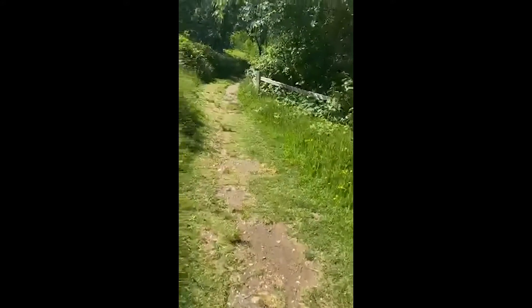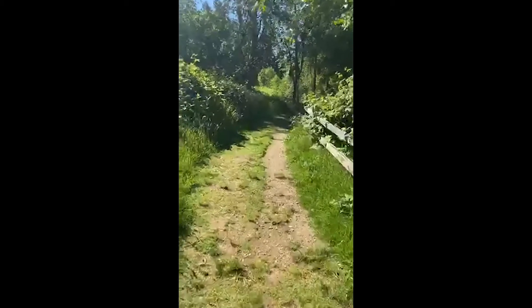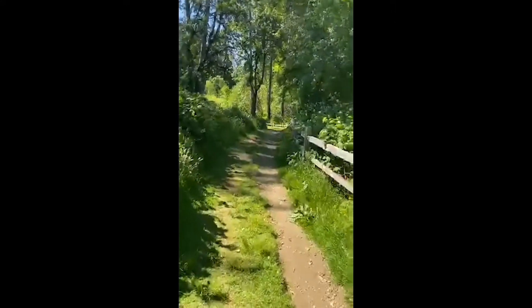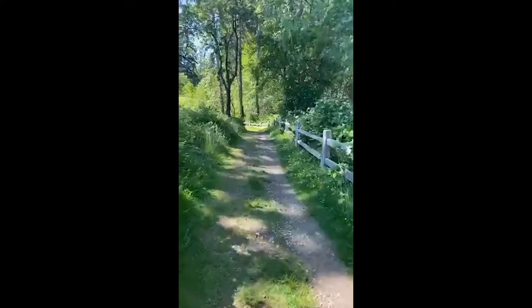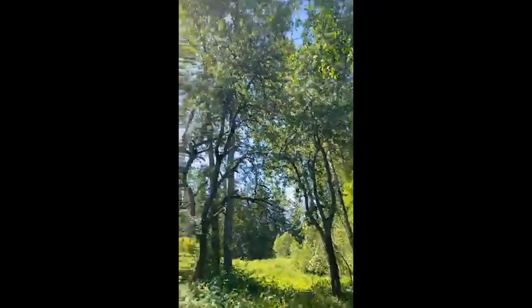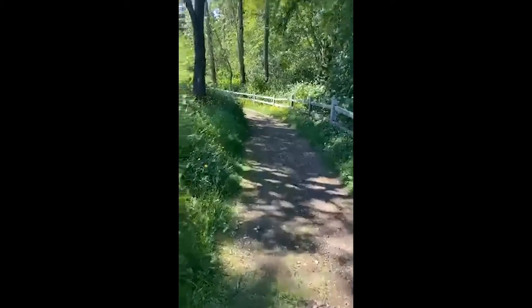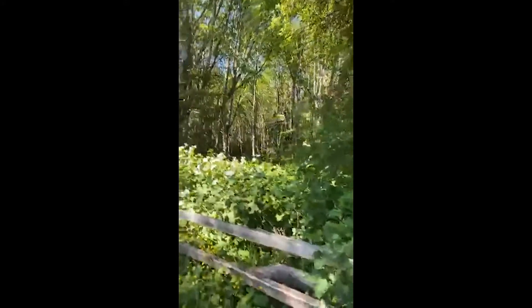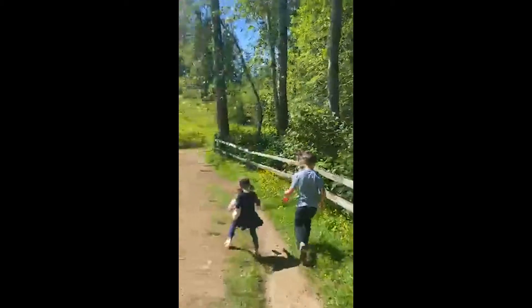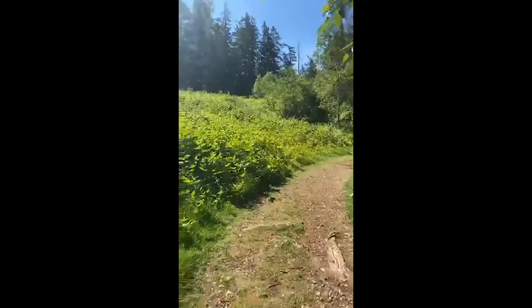As we walk along, we're going to transition in our environment away from this basin area that holds water and into more of a forest habitat. As soon as you start to get into the shaded area, you'll notice the trees become much taller. We've got more of those cottonwoods — you can always tell cottonwoods, even when they're not releasing their cottony seeds, by their heart-shaped leaves. They have almost perfect hearts for their leaves.